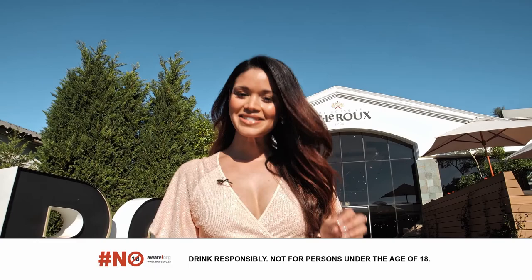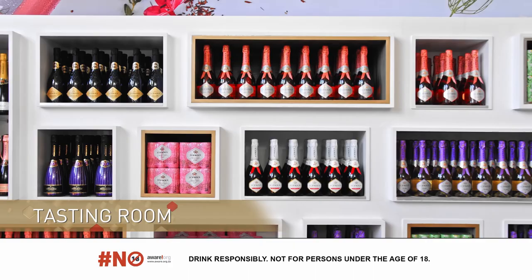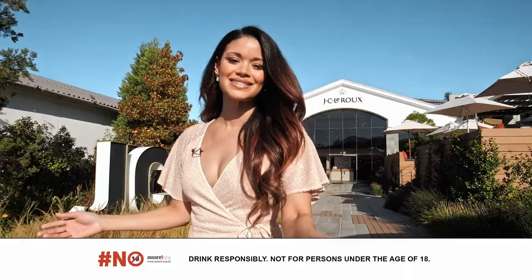Hi, I'm Zoe Brown and this is the House of JC LaRue, South Africa's first home dedicated to sparkling wine. No wonder it is called Home of Celebration. Come, take a tour with me and discover why this title is so deserving.